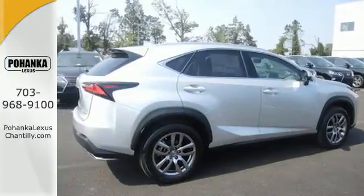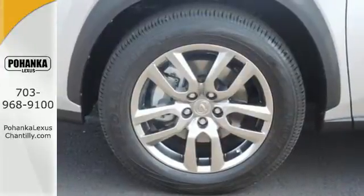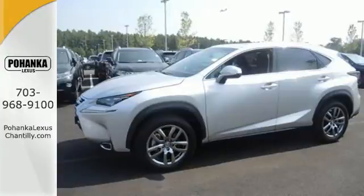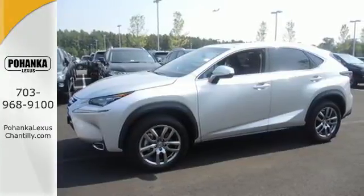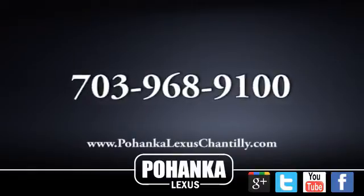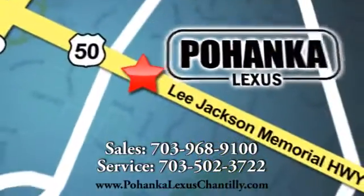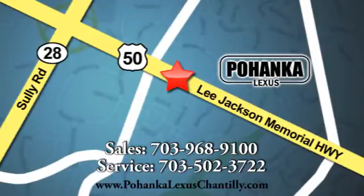It's everything a crossover needs to be and everything you want it to be. Take this NX 200T for a test drive today. Call us now for more information on this vehicle, or visit today. We're conveniently located at 13909 Lee Jackson Memorial Highway in Chantilly.